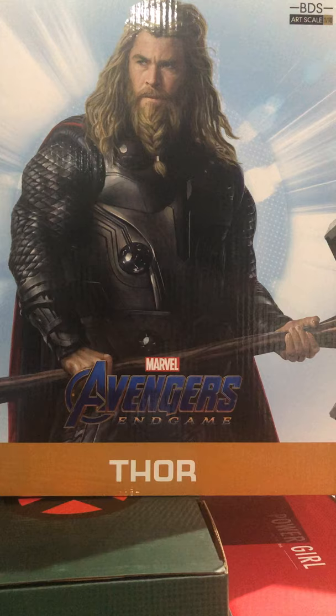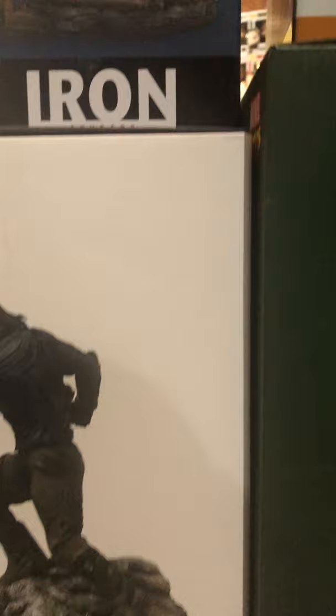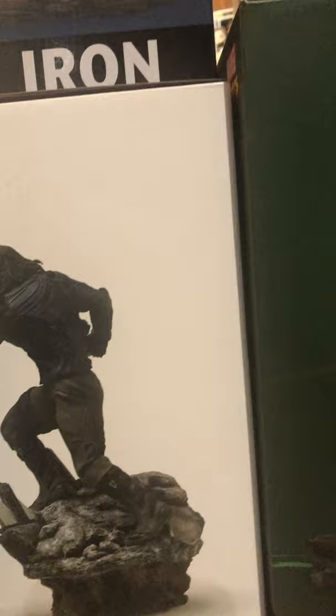I got some Iron Studios — we got the Fat Thor, or Bro Thor, the Thor I most identify with — Iron Studios 1/10 scale. We've also got right here Mystique and Winter Soldier.